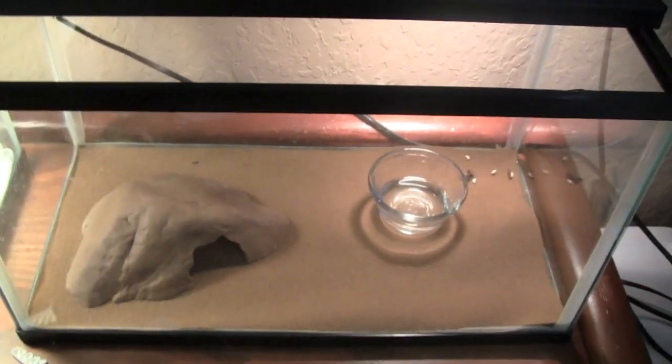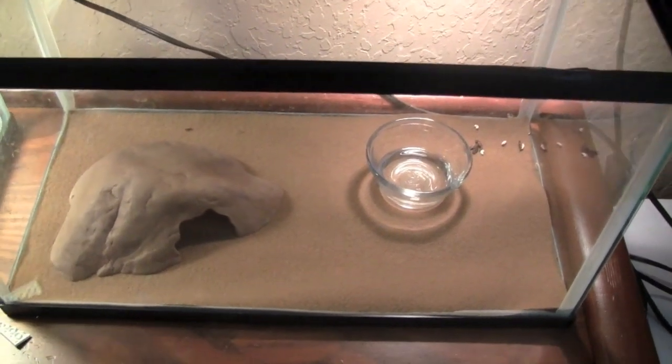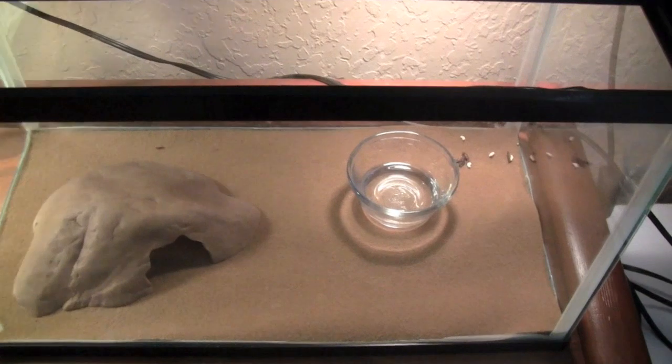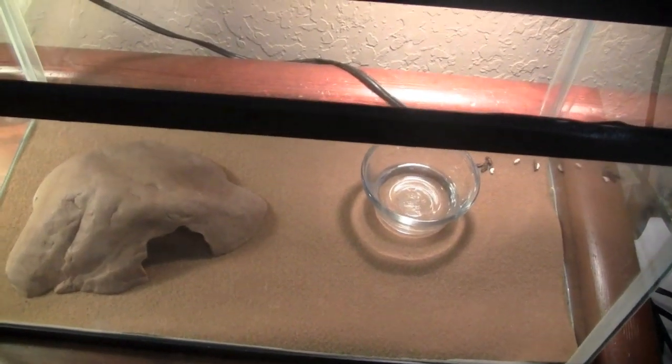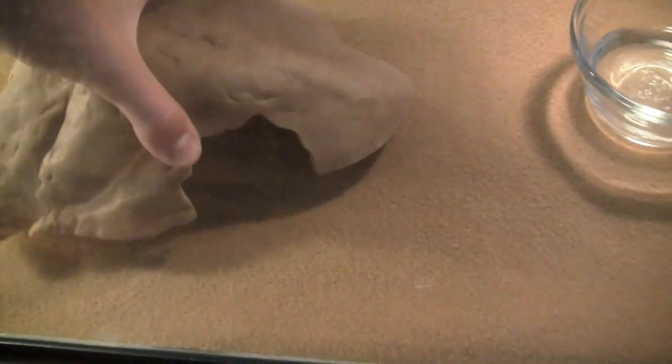The reason the poop is still in there is I was making sure it didn't have cryptosporidiosis. I'm not saying this in a negative way, but sometimes when you go to Petco or PetSmart, you'll see their geckos and they look very unhealthy. So in getting them from there, just make sure they're healthy, and maybe keep them separate from your geckos for a while to make sure they don't have any disease.